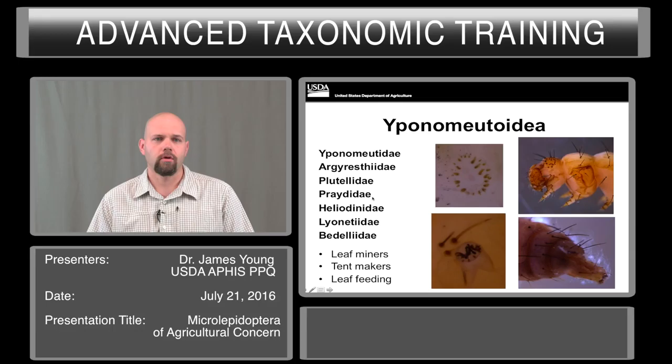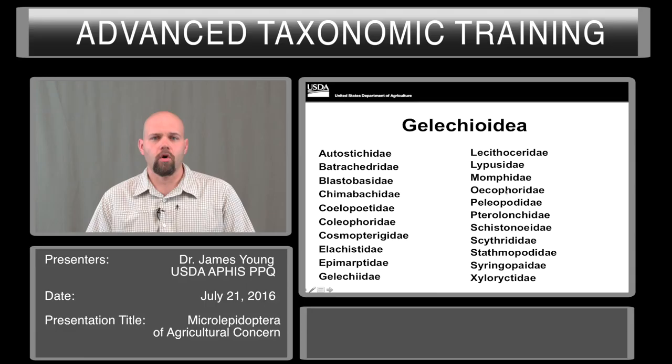In the Yponomeutoidea, there are several families that are intercepted. Most commonly Plutellidae, Yponomeutidae, and Praetidae. Note that in some of the older literature, members of what is now recognized as Praetidae are included in Yponomeutidae. This group includes leaf miners, tent makers, and leaf feeders, and the larvae are highly variable. Many of them have dark setae that are very evident, but this is not always the case.